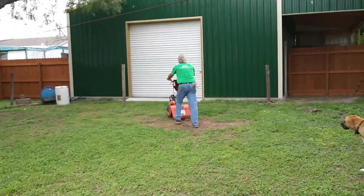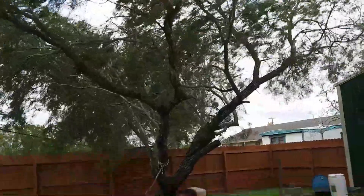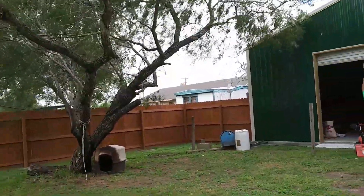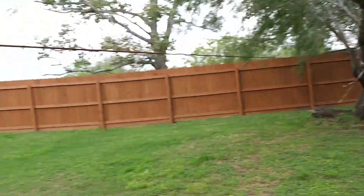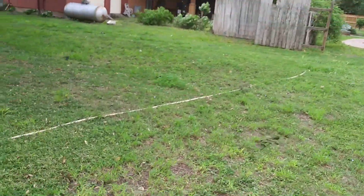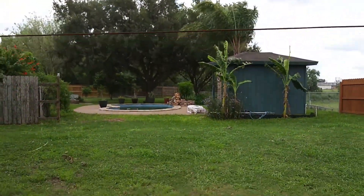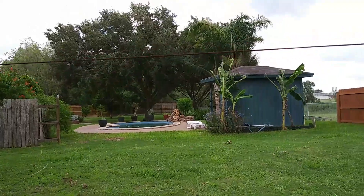Is that the front coming in? Oh my gosh folks, you are witnessing the front! The front — woohoo! You saw it here live. Oh wow, it is so windy. It's not cool yet but it's windy.